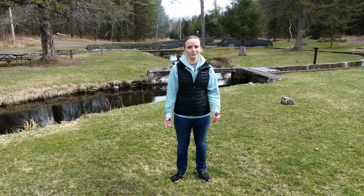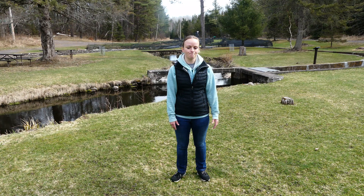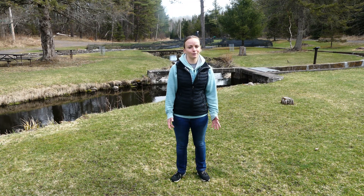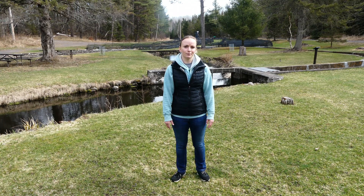The Brule Fish Hatchery is an outdoor hatchery built in 1927, expanded through the 70s. We have eight ponds here, 15 raceways — a lot of room to raise fish. Our water source is the Little Brule River, which then empties into the big Brule River. We can raise up to 800,000 trout here.